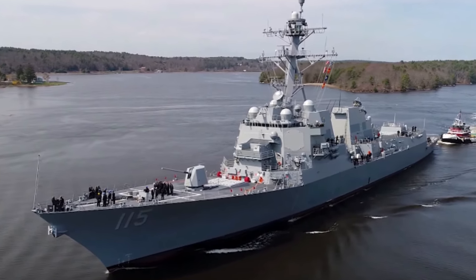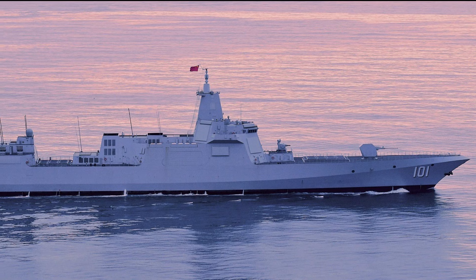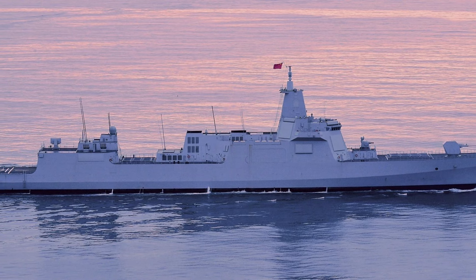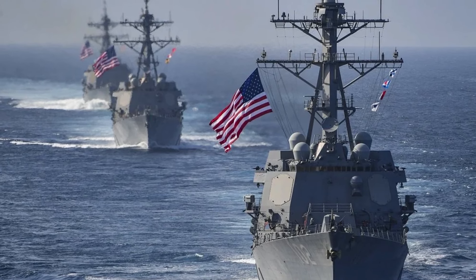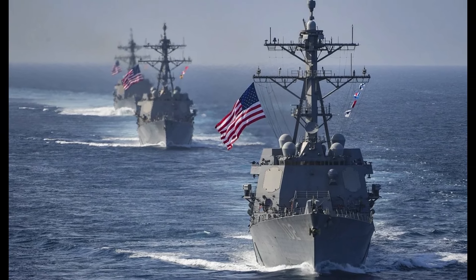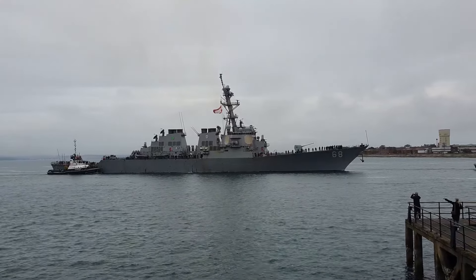Welcome everyone to a comparison video between the Type 55 Large Destroyer and the Arleigh Burke Destroyer. The Type 55 is a Chinese multi-role destroyer designed for general warfare at sea, with all-round capabilities in area air defense, anti-ship, land attack, and anti-submarine. The Arleigh Burke is the primary frontline destroyer of the US Navy — also multi-role but smaller than the Type 55, and designed to be more defensive in nature, although it can undertake offensive operations if necessary. Both destroyers are designed to operate as part of a larger naval task group.